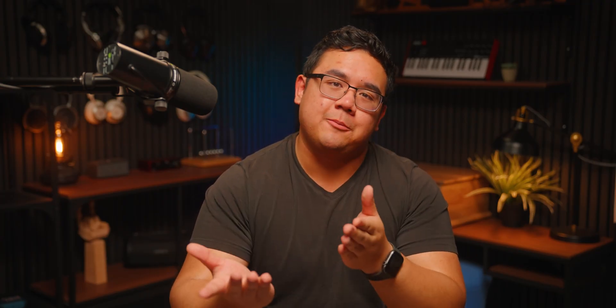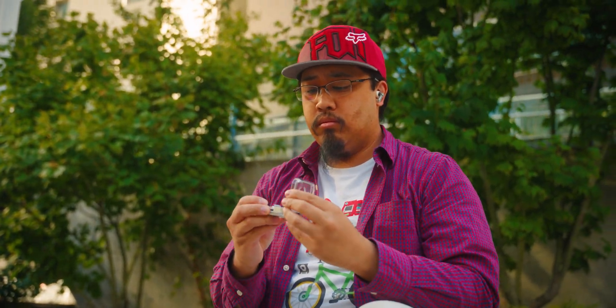I'm just kind of skimming through the features of the Nothing Ear 3, so if you want a deeper dive into these earbuds before committing to the $180 price tag, I highly recommend checking out my colleague Adam's review of the earbuds right here.